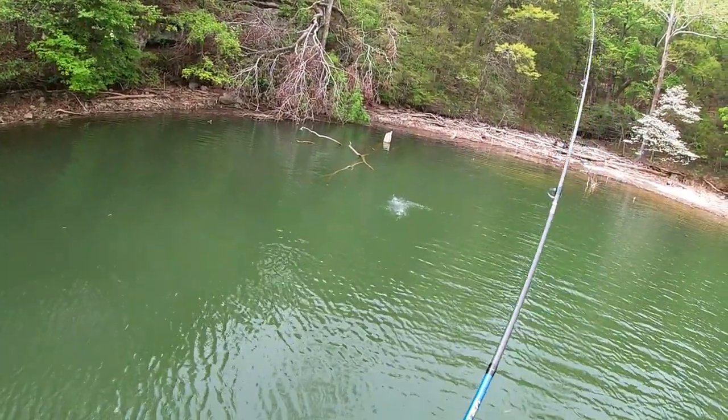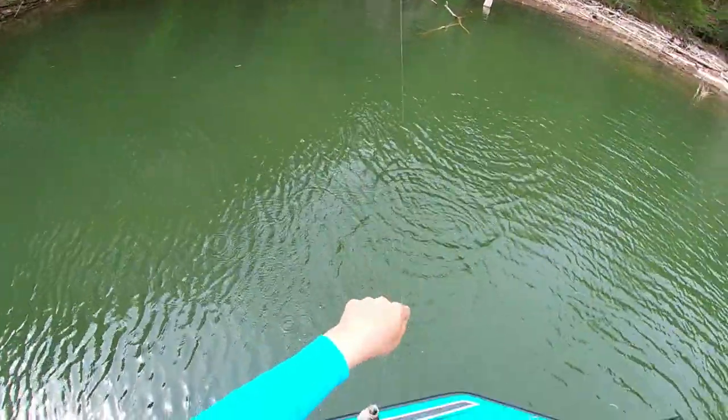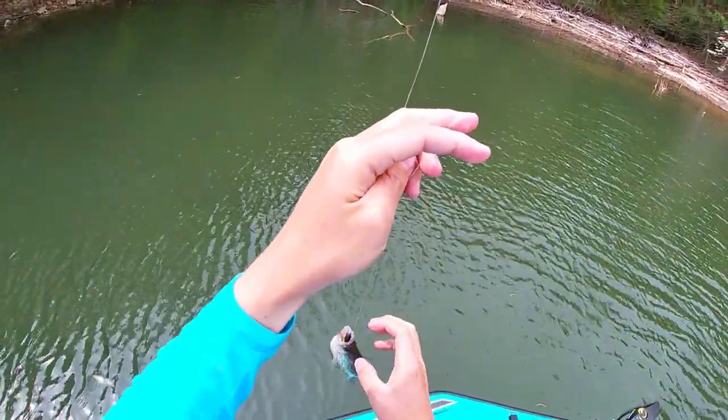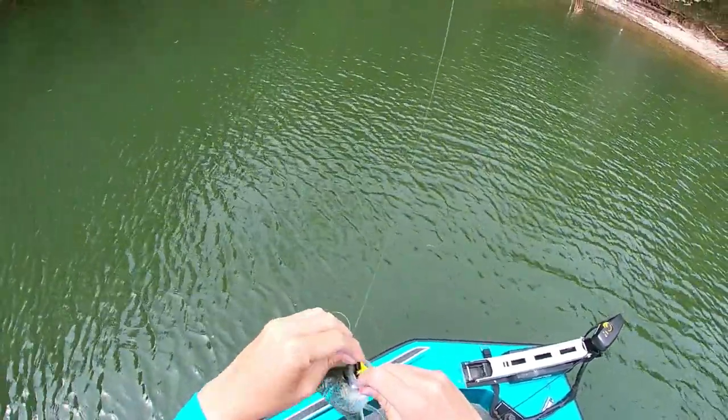There's one little crappie on that tree — small black crappie. One bass, one crappie out of the spot so far. I'll cast back at that thing a few more times and see if there's any more around it.